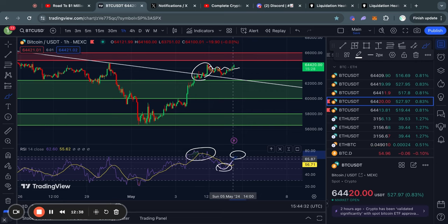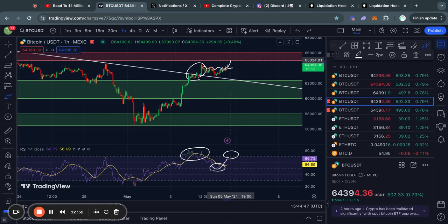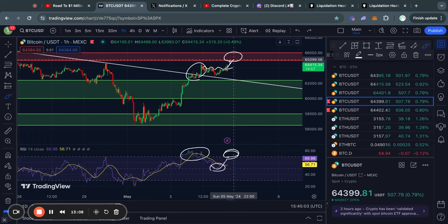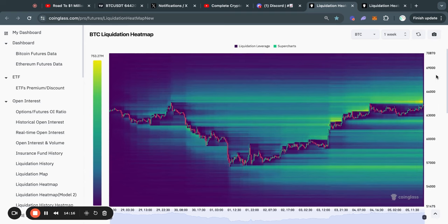Right now the RSI has reset and is moving back to the upside, getting close to overbought territory again on the one-hour time frame. So potentially, if you see the price going a little bit higher — especially reaching this level of resistance while also being in overbought territory — then likely in the short term the price might get a rejection or need to do some consolidating.